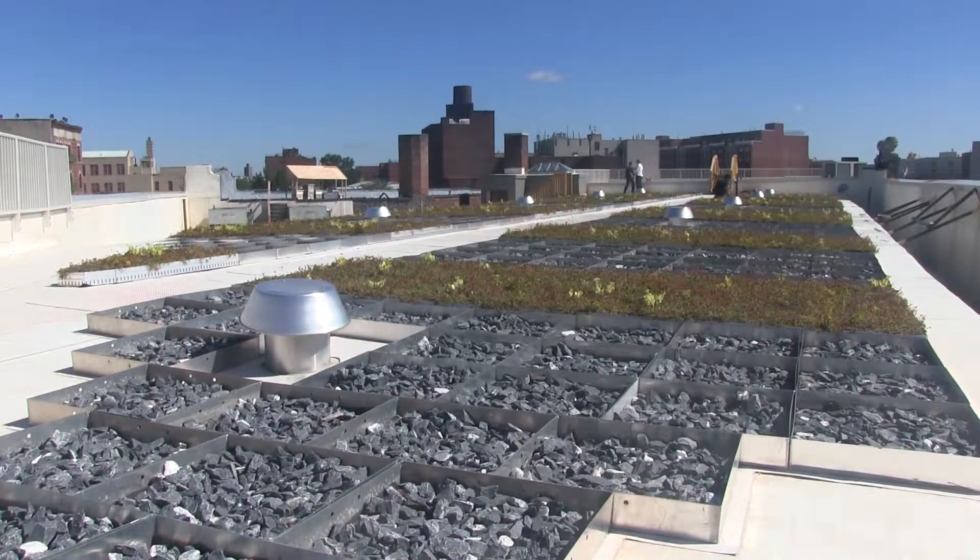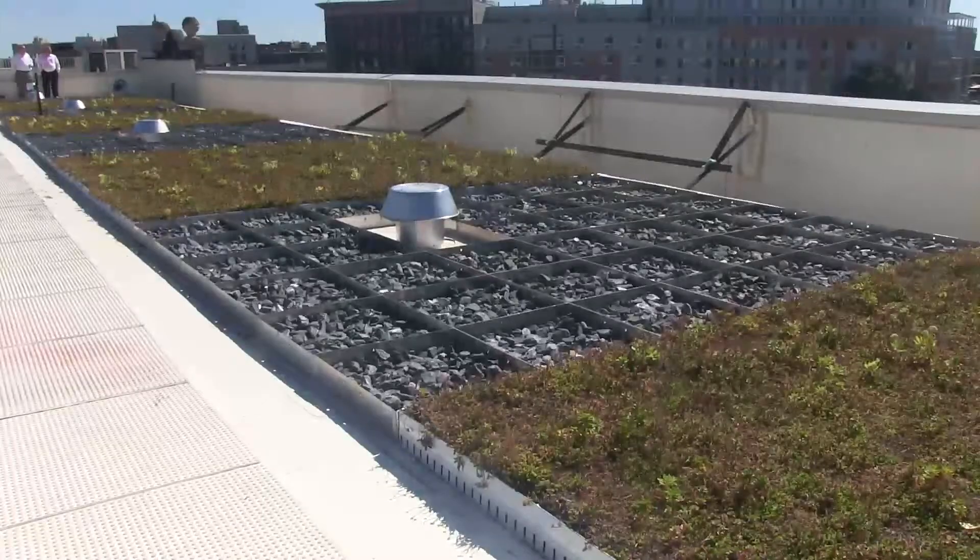The blue and green roof will manage over 100,000 gallons of stormwater a year that falls on the rooftop, thereby improving water quality in the East River.